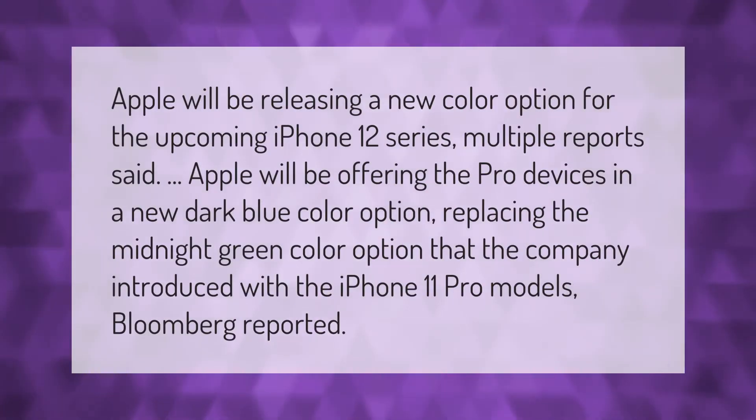Apple will be releasing a new color option for the iPhone 12 series. Multiple reports said Apple will be offering the Pro devices in a new dark blue color option, replacing the midnight green color option that the company introduced with the iPhone 11 Pro models.